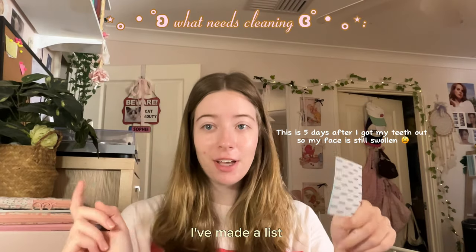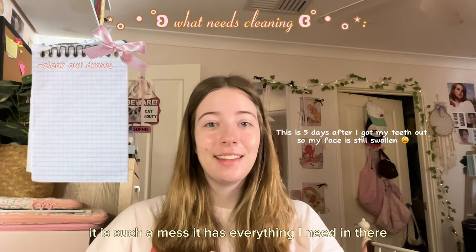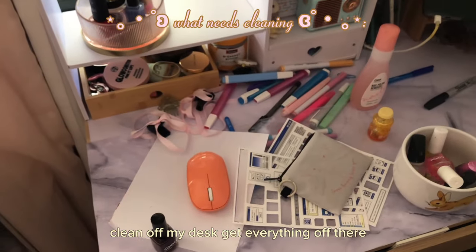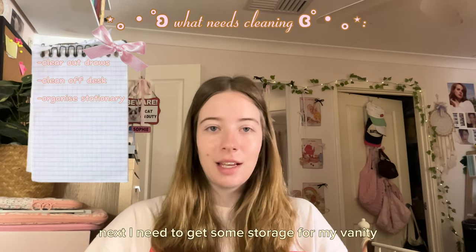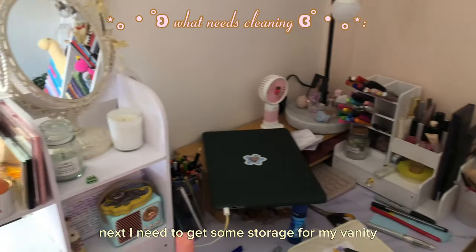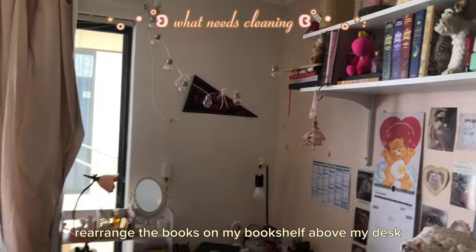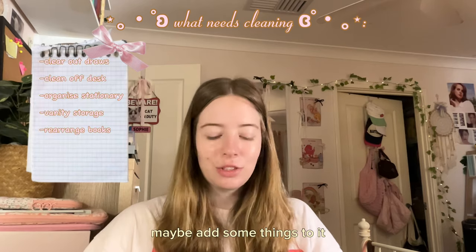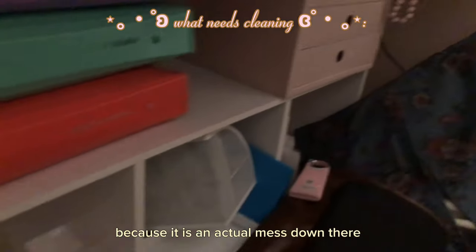I've made a list. First, I need to clear out these drawers behind me — they are such a mess. It has everything I need in there but I just can't find anything. Clean off my desk, get everything off there, then organize all of my pencils and pens. Next, I need to get some storage for my vanity so I can make it a little bit more pretty. Rearrange the books on my bookshelf above my desk, maybe add some things to it. And get rid of everything under my desk because it is an actual mess down there.